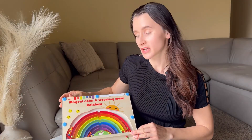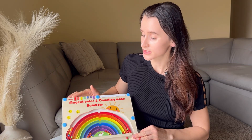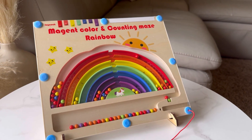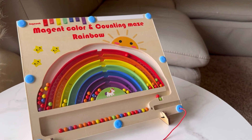Elevate your child's playtime with this magnetic puzzle crafted from natural wood with rounded corners and sturdy magnets. This vibrant and dreamy rainbow-shaped toy features 55 magnetic beads in seven colors.